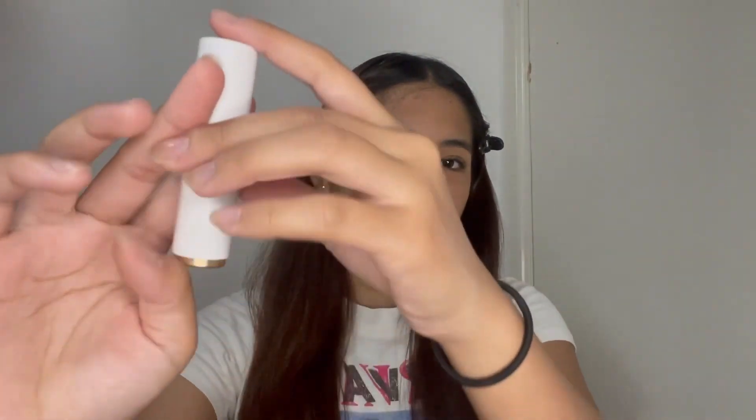I agree about the elegant packaging because when I tried to open it for the first time, I was having trouble because it looks like this. You would think you'd have to pull it down — no, you actually push from the top and then it pops from the bottom, and voila, the lipstick.